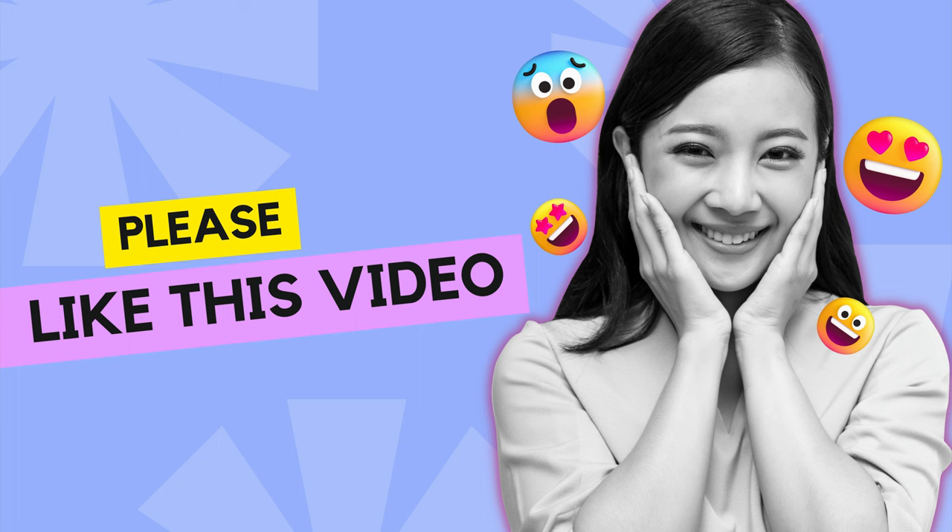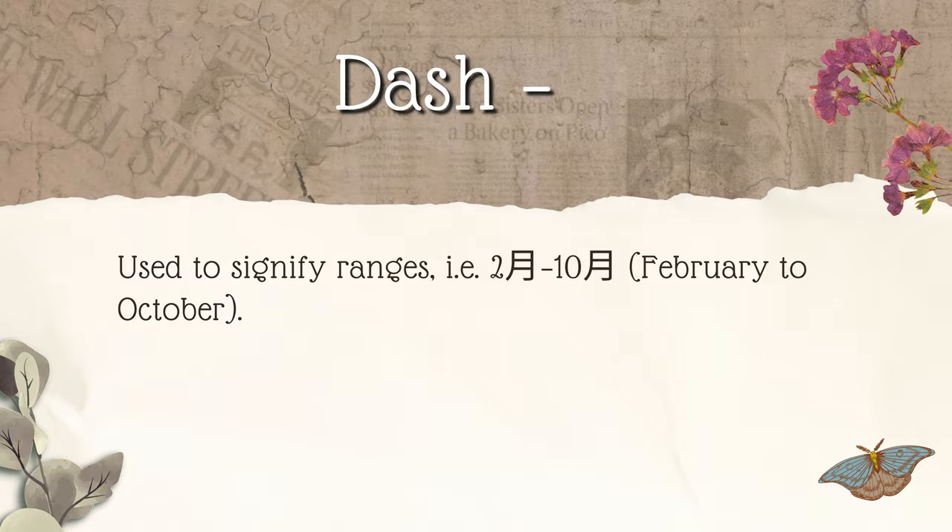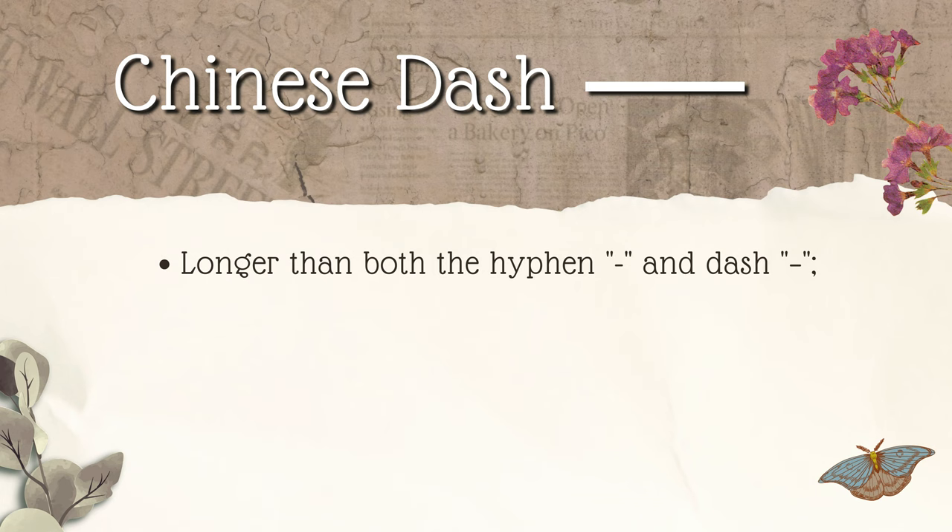Dash. 破折号. In English, a dash is slightly longer than a hyphen, and one of its functions is to signify ranges. Chinese uses the dash in this way as well. For example: 二月—四月. The Chinese dash is longer than both the hyphen and the English dash. When writing Chinese, the Chinese dash takes up the space of two characters.